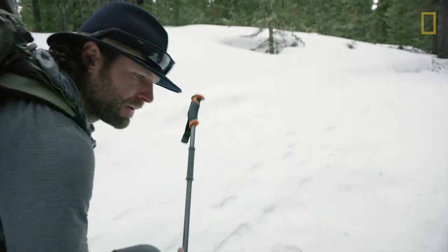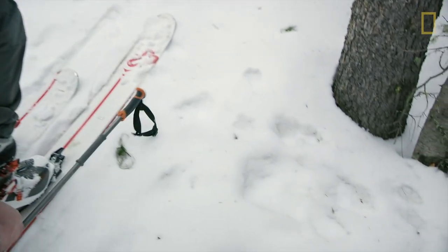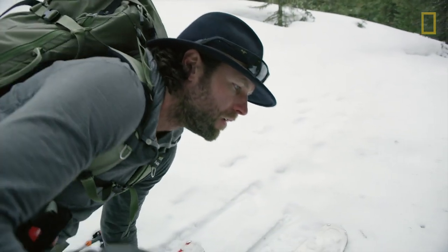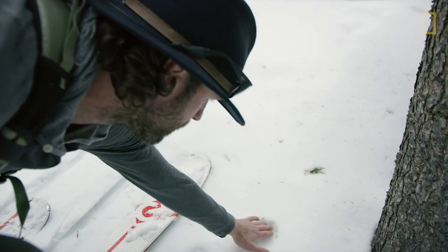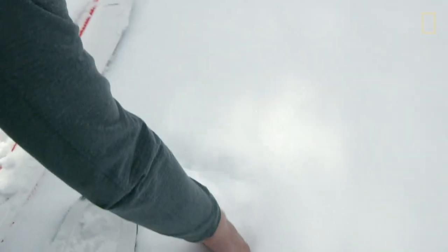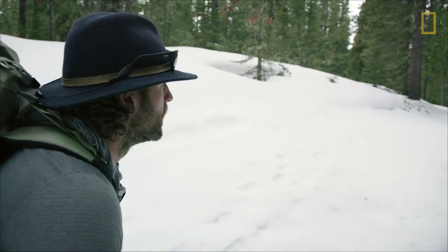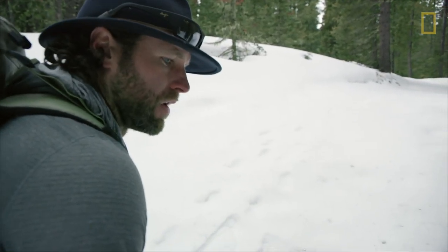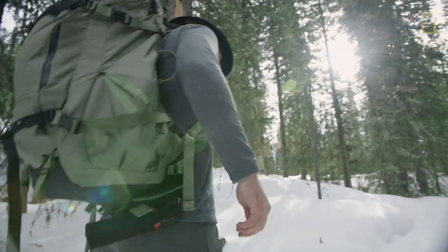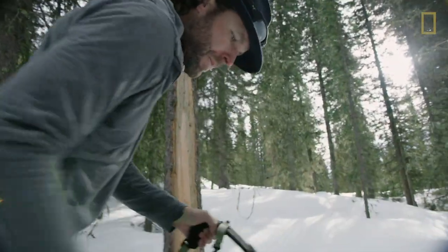These are some really good tracks in here — it's definitely canine tracks. It's like they're coming, maybe marking around this tree, and they lead up this trail. So this is definitely a used place. I might set up a camera here just to check it out and see what comes by.